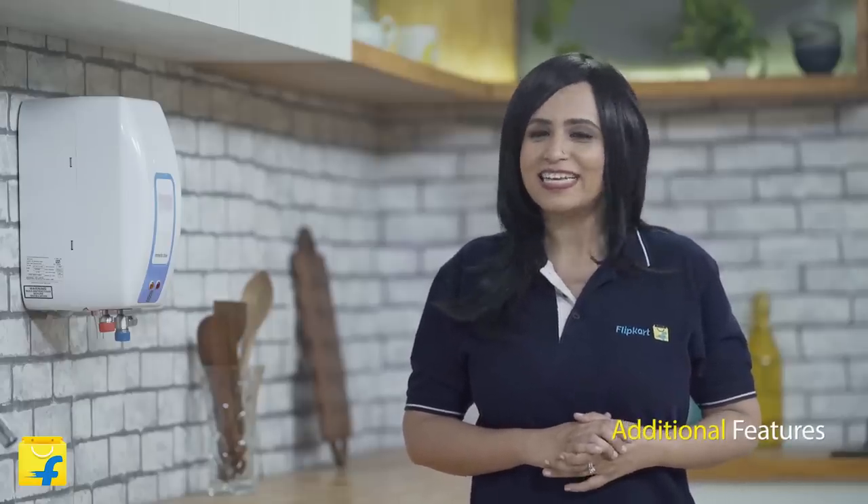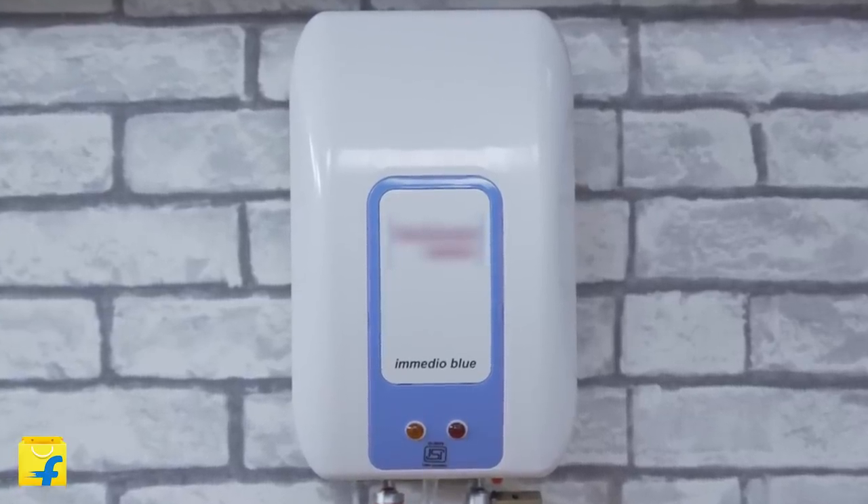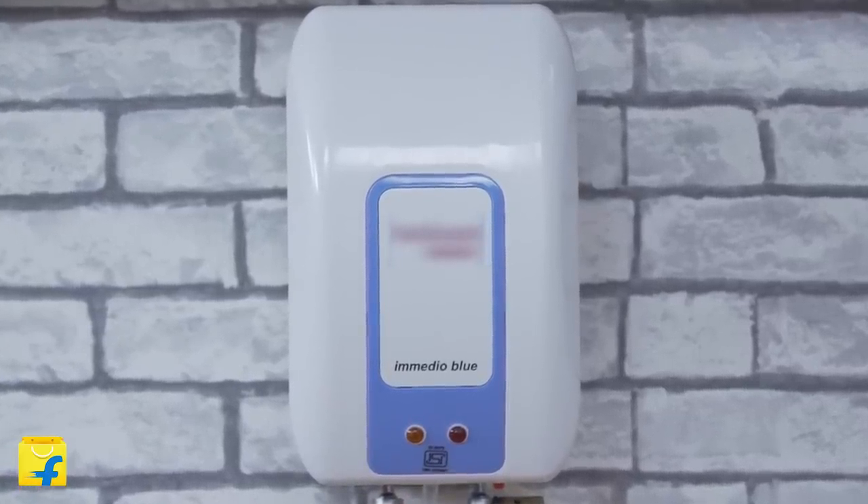Instant geysers also come with the option of turbo heating, meaning you can supercharge your heating requirements instantly. Since these geysers provide water instantly and don't store any hot water, there is no loss of heat and thus energy from standing water. The amount of energy consumed is directly proportional to the volume of water being heated.